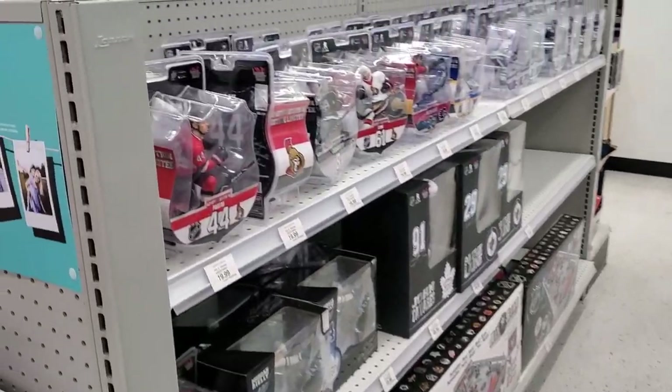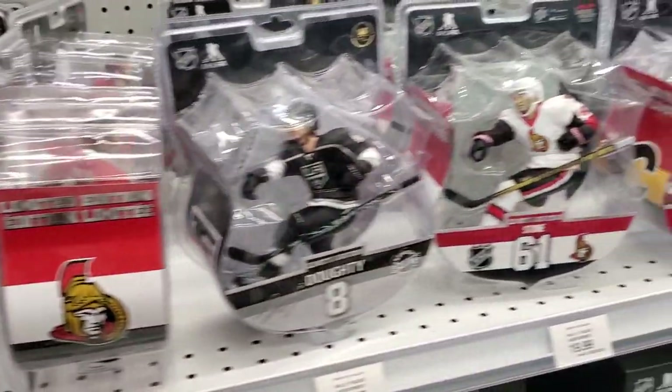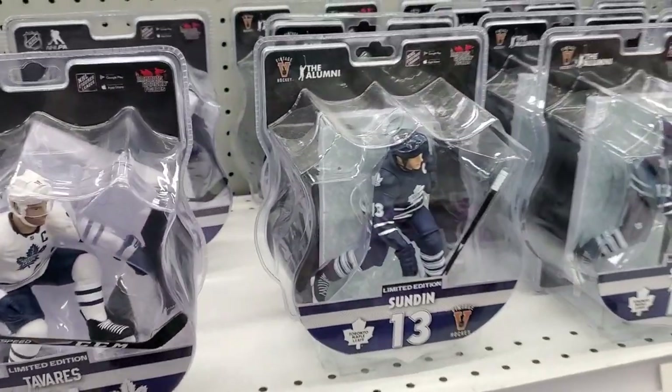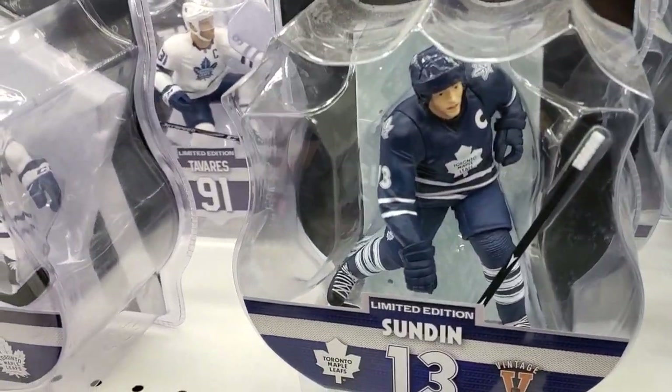Because it's Canada, eh? Gotta have some hockey, eh? Go Leafs! Lots of hockey figures here.